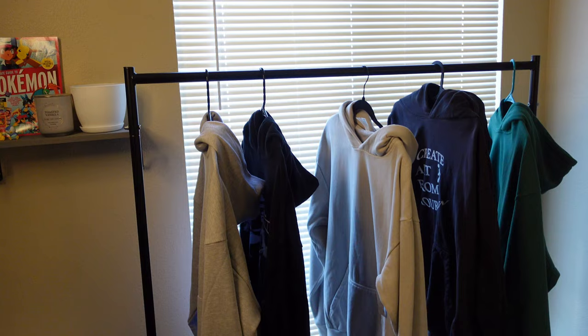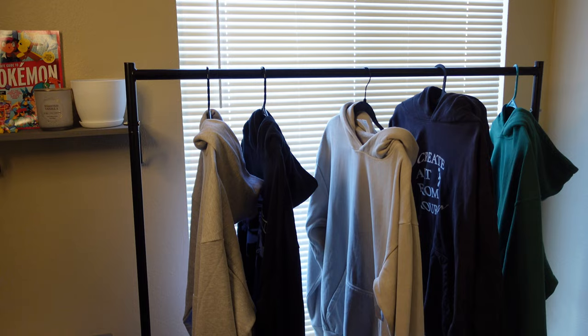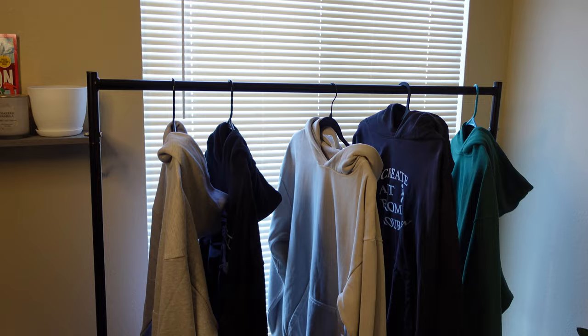I saved the best one — my favorite blank and my favorite company — for last, so make sure you're watching all the way to the end if you want to see my absolute favorite top pick for this year. I've got my four favorite brands hanging up right here.